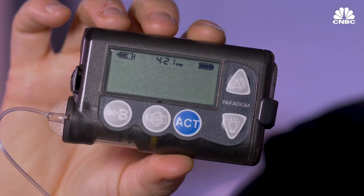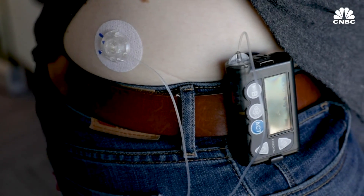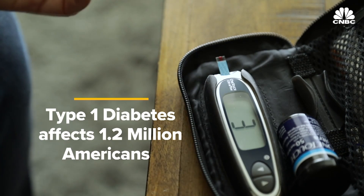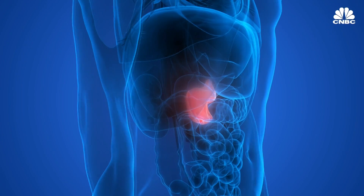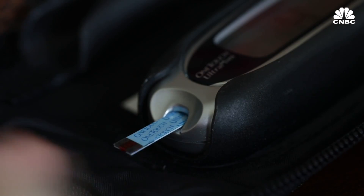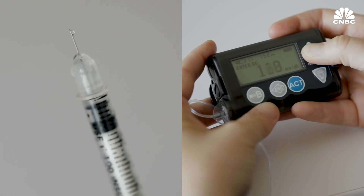This is an insulin pump — not a beeper. It's a device that type 1 diabetics like myself use to keep themselves alive. Type 1 diabetes affects over 1.2 million Americans; your pancreas does not produce any insulin, which is what regulates blood sugar, so we have to inject it using needles or a pump.